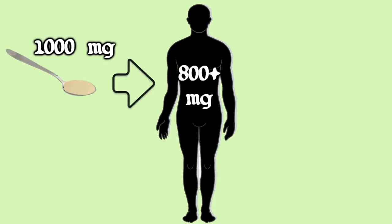Liposomal encapsulated vitamin C is absorbed at a rate of at least 80%. In other words, 1,000 milligrams of liposomal encapsulated vitamin C will result in the absorption of at least 800 milligrams of vitamin C into your bloodstream — even better than direct injection.